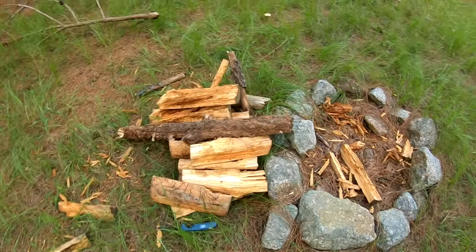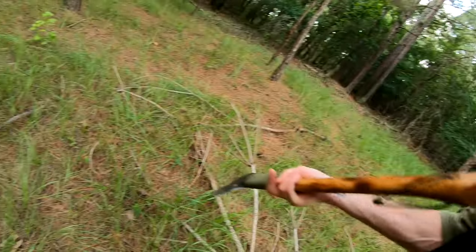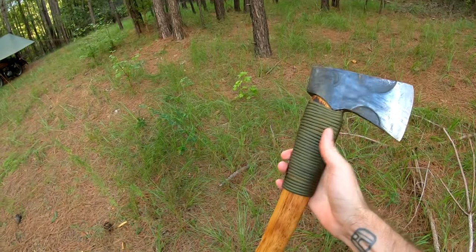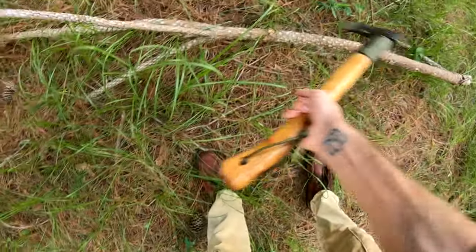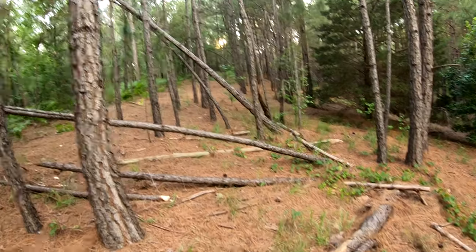Chopped up that wood. We gotta get some more because that stuff's pretty dry. If I've ever shown the channel my pack axe - that's my pack axe, this thing is nice. Alright, I think I'm gonna chunk up that one.